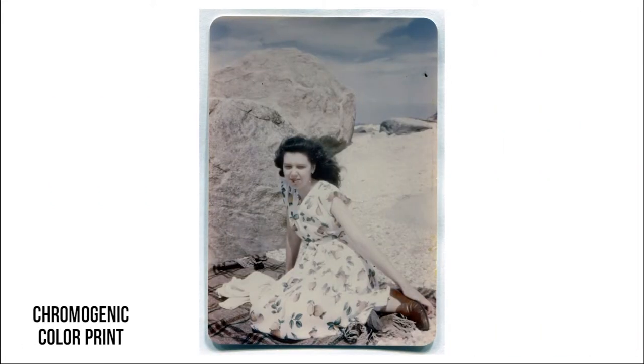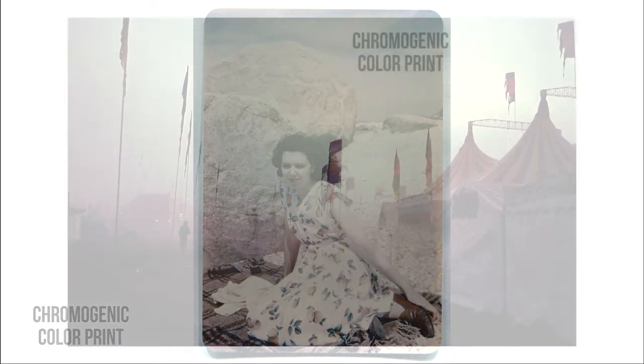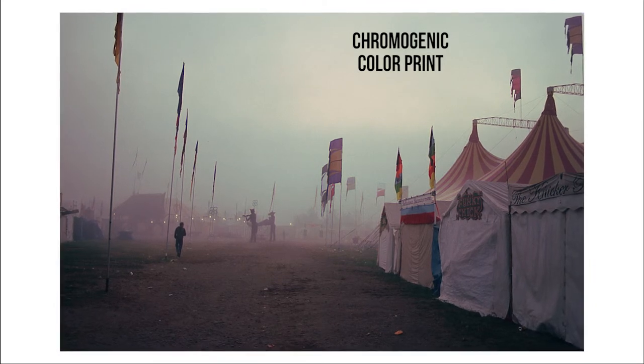In this process, the silver image is bleached out and layers of yellow, magenta, and cyan emulsions and dyed couplers replace it with a color photograph.